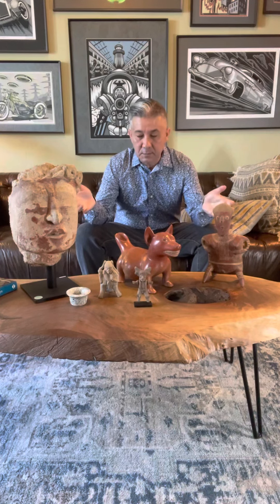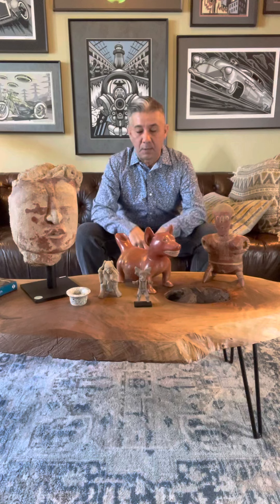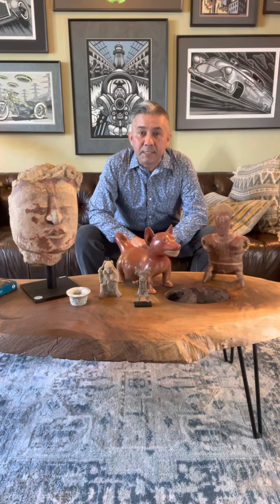We just launched our online gallery, theprecolumbiangentleman.com, or there's a quick link pcjoey.com, and we're excited to share these great pieces along with dozens of other awesome pieces that are available for immediate acquisition.